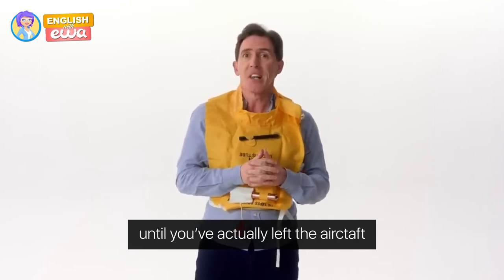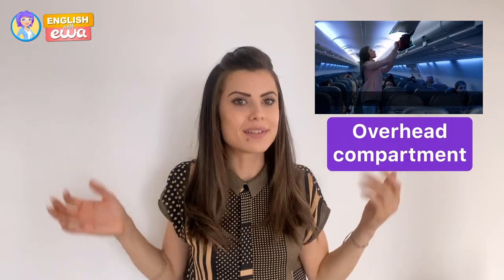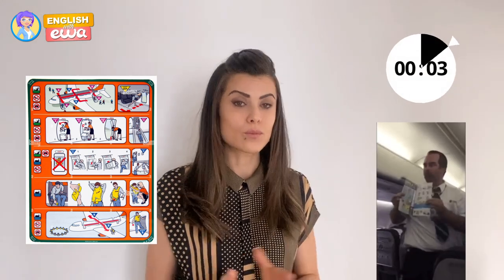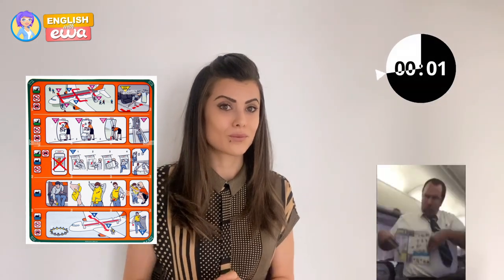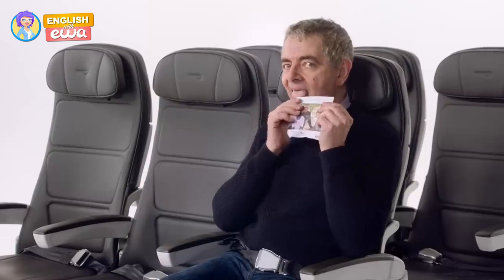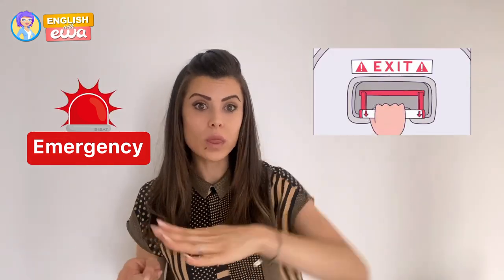What do you call the small cupboards on top of your head where you can put your bag? Overhead compartments! What do you call a piece of paper that includes all the do's and don'ts on a plane? Safety card! And in case of an emergency, the emergency exits will be opened and used — what are those called?